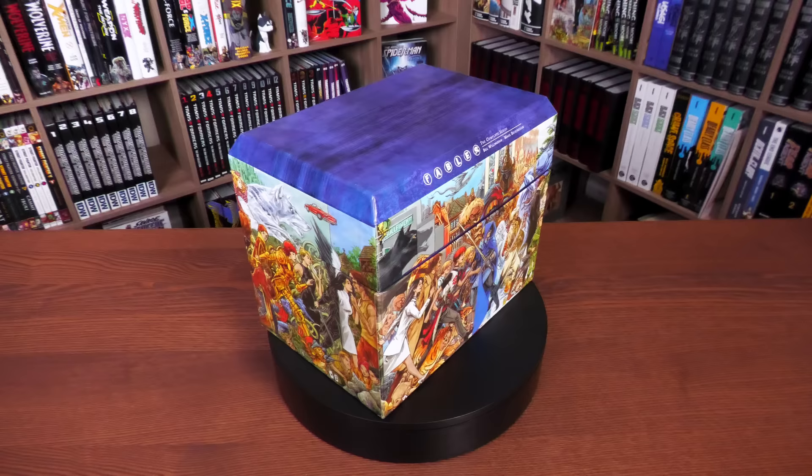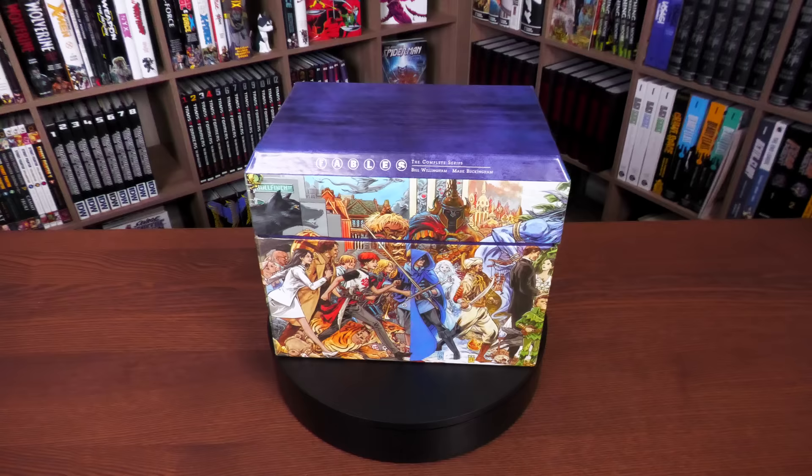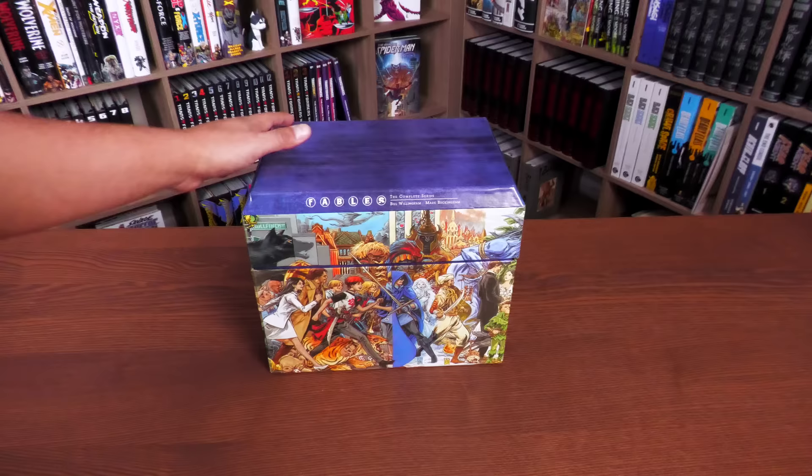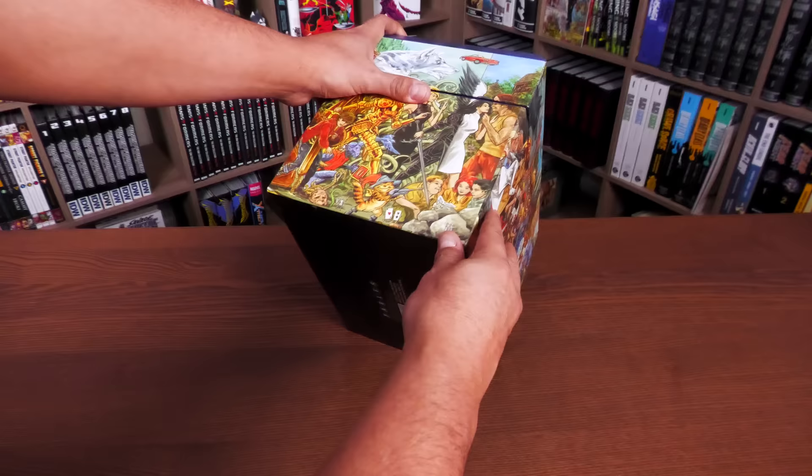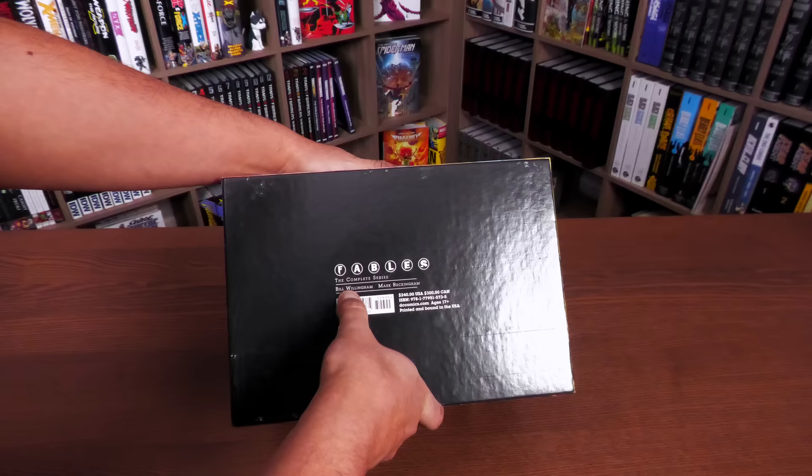Here's an idea of what the box set looks like with all the connecting pieces. Getting it off the lazy susan — as my wife primarily calls it — and taking a closer look: there's really no decorations or pattern on the top. On the bottom it's just your ISBN with a retail price of $240. It reads 'Fables: The Complete Series — Bill Willingham and Mark Buckingham,' printed and bound in the USA.